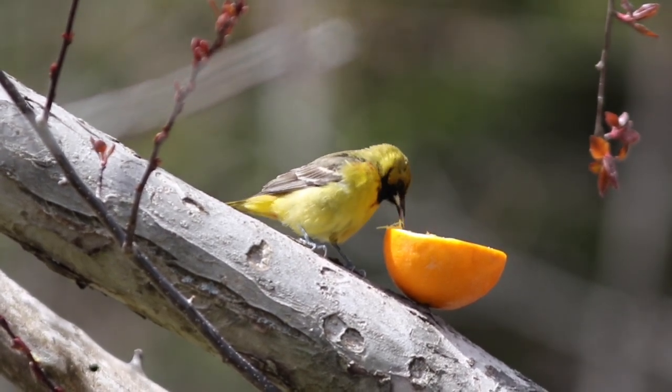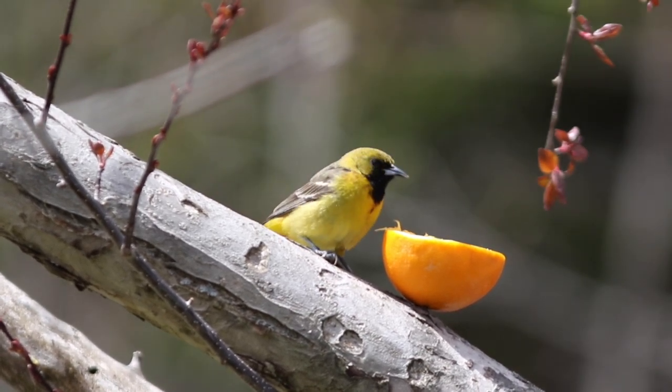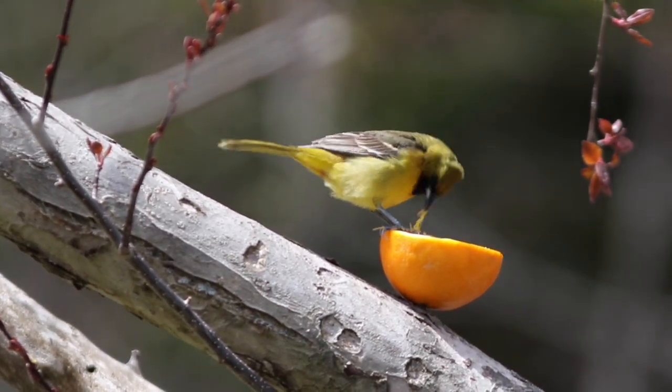This is an immature male Orchard Oriole. Look at the yellow color and that black facial mask and bib.